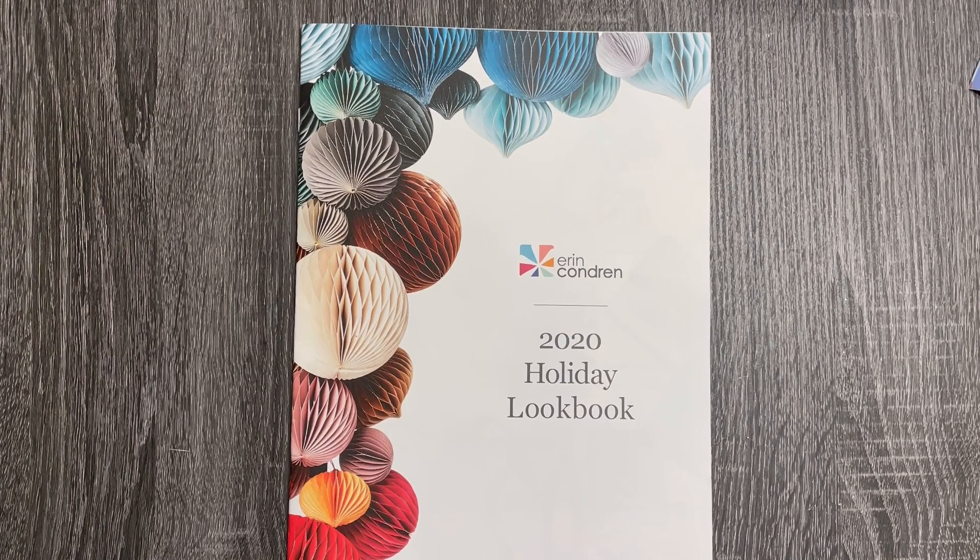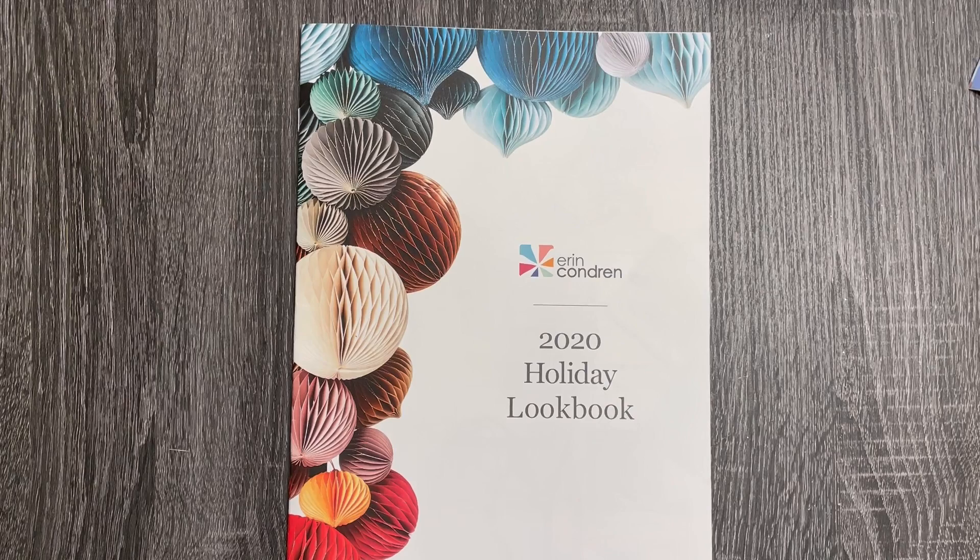Hey everyone, welcome back to my channel! I am so excited to share a really fun package with you today. I received some of the new items from Erin Condren's holiday collection to review and share with you. I didn't get to pick any of these items — they were all picked for me and sent to me. If you see anything that catches your eye, I will have my affiliate link down in the description.